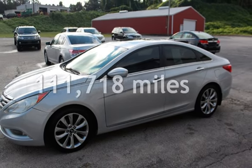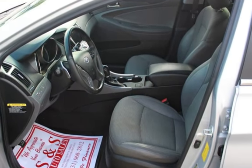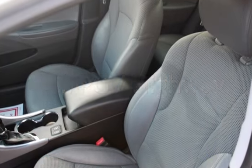This Hyundai has less than 112,000 miles on the odometer. Estimated fuel economy for this vehicle is 24 miles per gallon in the city, and 35 miles per gallon on the highway.